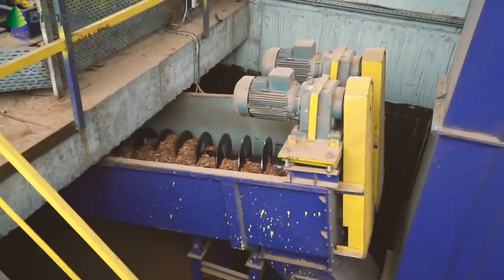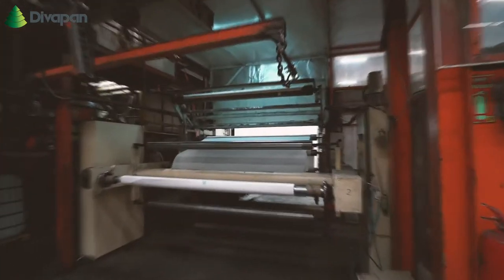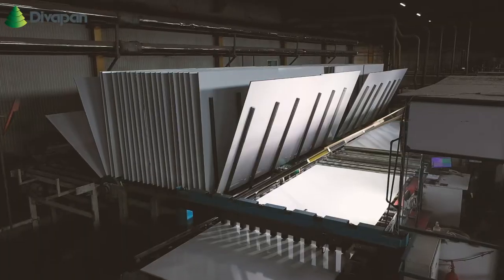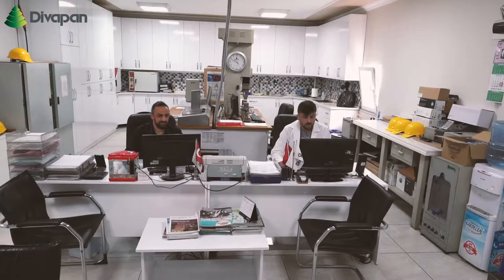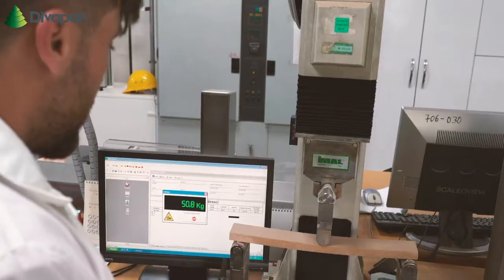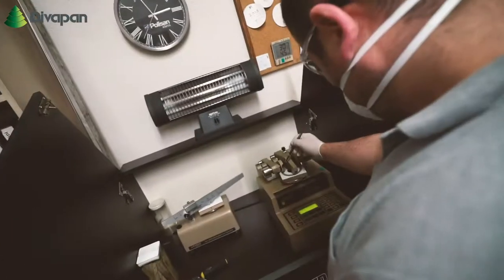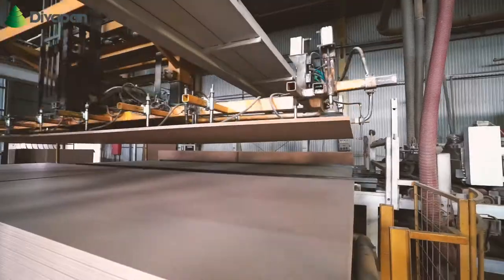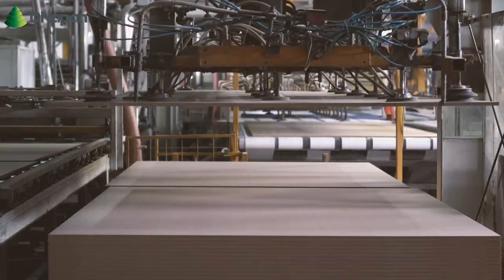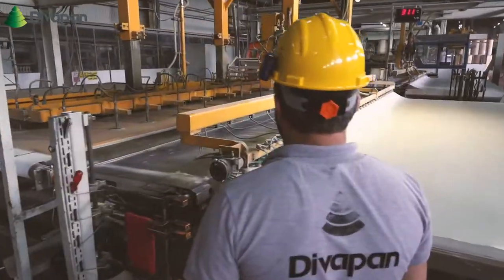DivaPan, who values the environment, participated in the Dolce Adelaide forest planting event organized by the Ministries of Justice and Agriculture and Forestry within World Forestry Week events. DivaPan's environmental policy includes preventing environmental pollution during the production of MDF, taking necessary measures to comply with environmental legislation and regulations, making energy saving studies, and conducting afforestation studies to achieve a more livable environment.